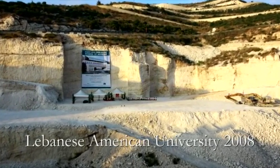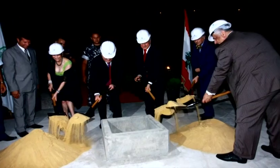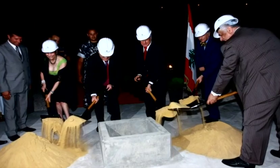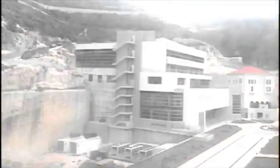It all started here. In summer of 2008, we laid the foundations to a new adventure in contemporary science. The following five years proved to be a tenacious effort of engineering and architectural craftsmanship.